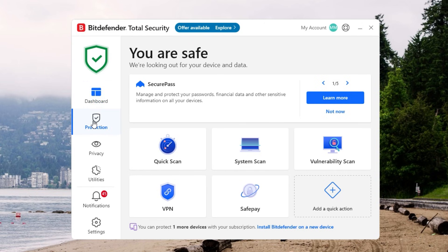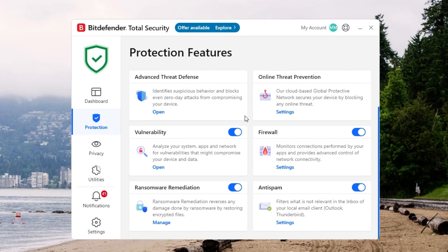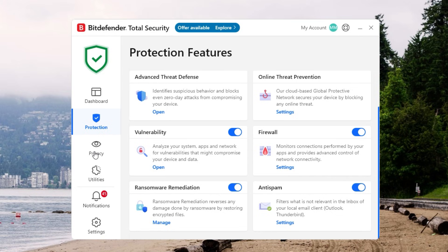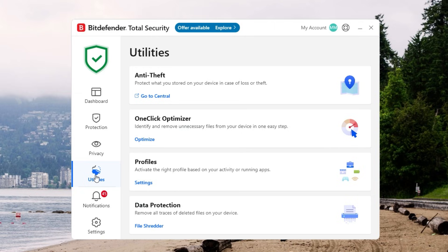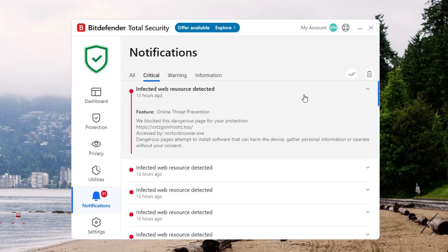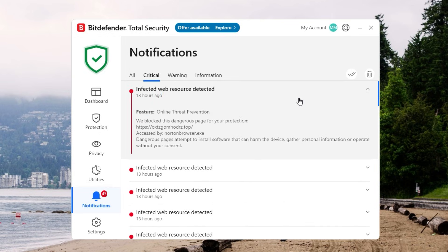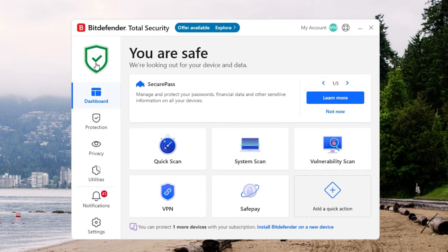Bitdefender's interface is equally friendly, just with a slightly more modern vibe. When you open it, you see at-a-glance info about your current protection status and the results of your last scan. Digging into the advanced settings is simple if you want more control, but everyday stuff like running a quick scan is right there in front of you. They both make antivirus management pretty painless — Norton might feel more classic, while Bitdefender has a slicker look, but either way you won't need a manual to get your security set up.